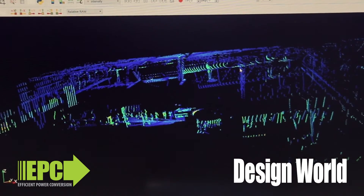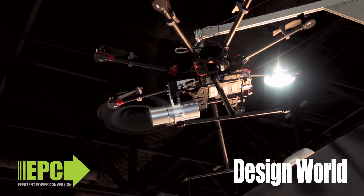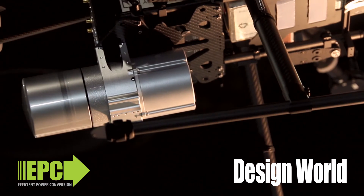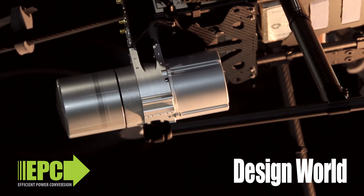Are LiDAR systems starting to use gallium nitride? I think all the LiDAR systems that you see on the road today use gallium nitride, and in particular, eGaN FETs from EPC.